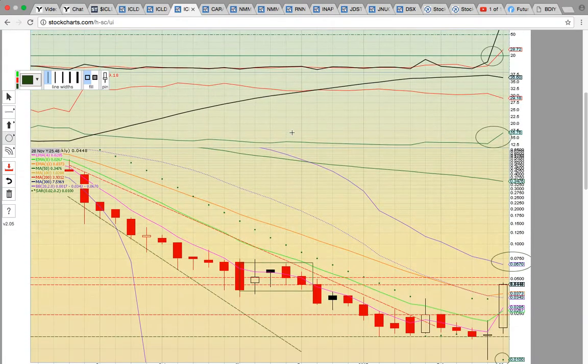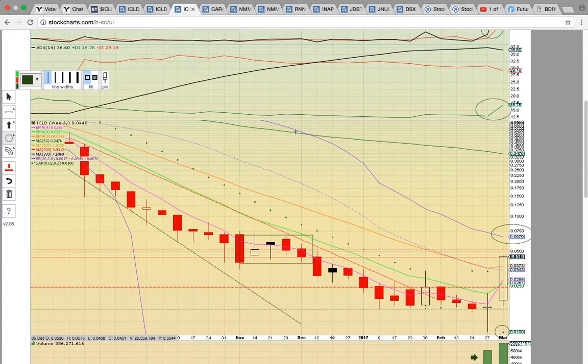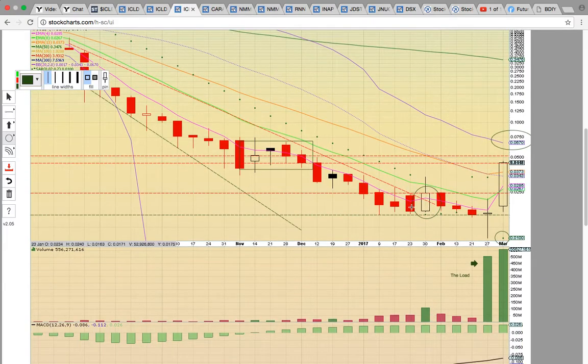Now let's look at the weekly chart for ICLD. We always like to look at multiple time frames — we like to use the 15-minute chart, the daily chart, and the weekly chart. Here on the weekly chart, you can see that the big move this week was the close above the middle Bollinger Band — right here, this is the dotted purple line. That's a huge move for this stock. Notice that it's been trading below the middle Bollinger Band for many, many weeks, many months. It's been in this very long downtrend. Notice that all these candles were forming below the EMA4 — that's the pink line — until you get to this candle right here. That was the close above. This was signaling the chart was heating up. Notice the close above EMA4 was also with a volume spike.